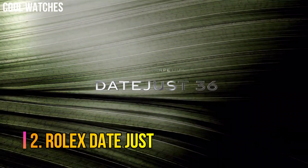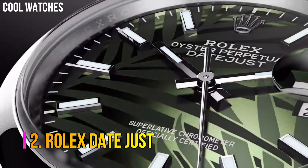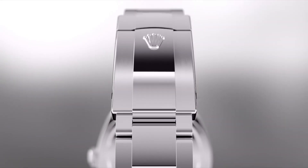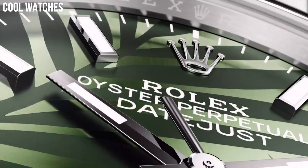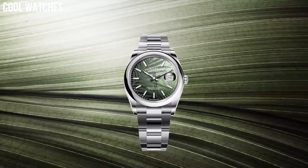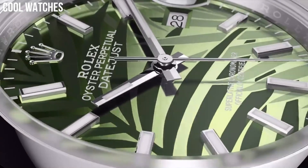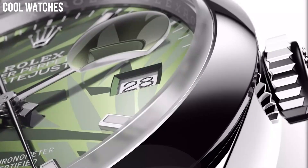Number 2: Rolex Datejust. Rolex introduced the first self-winding wristwatch chronometer equipped with an automatically changing date on the dial. The distinctive Cyclops lens magnifies the date for easy reading. Since its introduction, the Datejust has been one of the most sought-after classic Rolexes. Special features: screw-down crown. Movement: Swiss automatic. Waterproof depth: 100 meters.